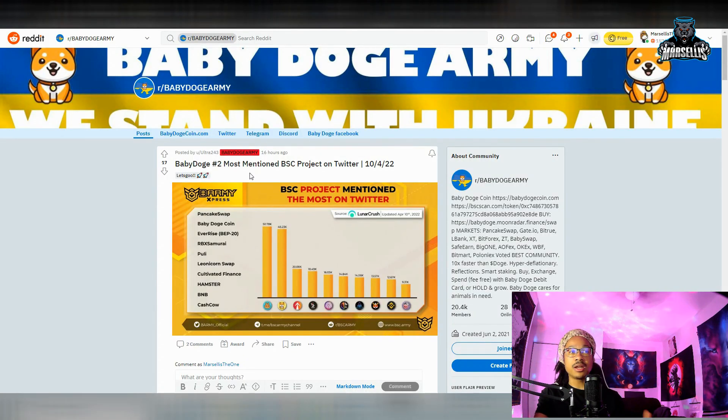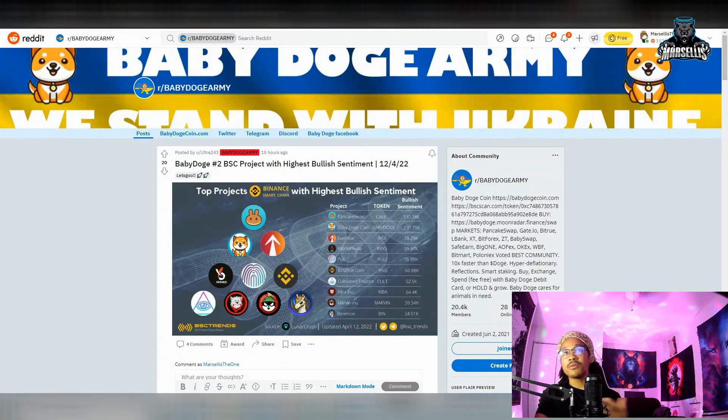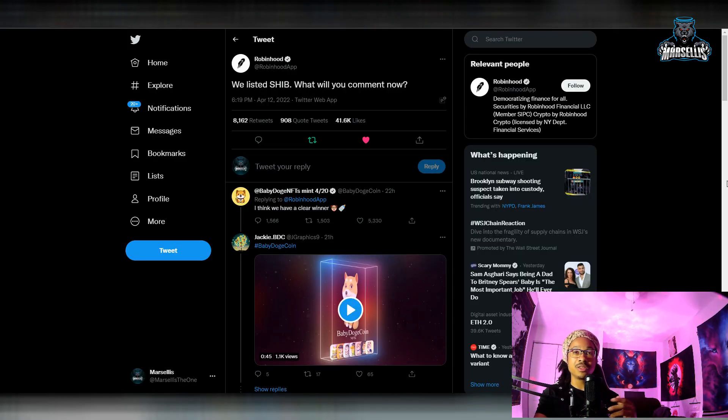Baby Doge is also trending as the number two most-trended project on the Binance Smart Chain for Twitter, with the first being PancakeSwap — which is expected since you need PancakeSwap for transferring any Binance coin. Baby Doge has the highest bullish sentiment right under PancakeSwap at number two. I'm really excited for the whole tease with Baby Doge on Binance, because slowly but surely we should eventually end up getting listed on Binance.